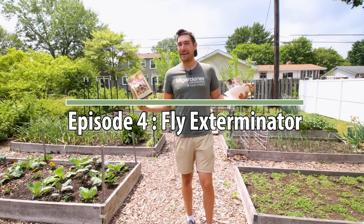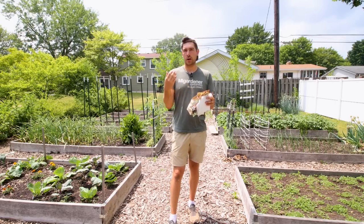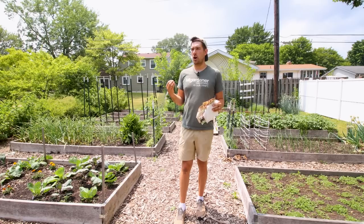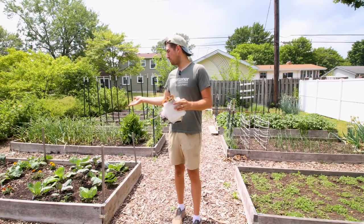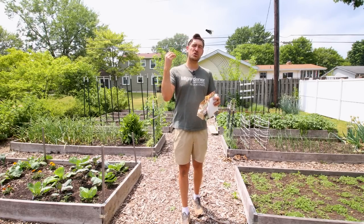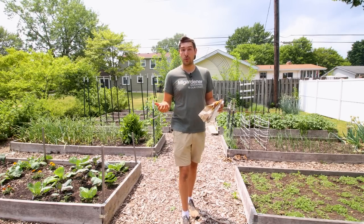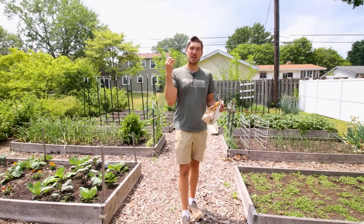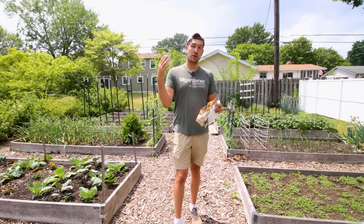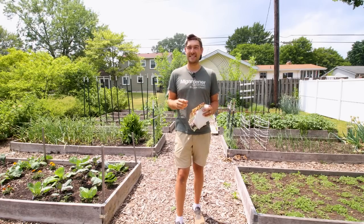These fly exterminators were supplied by Nature's Good Guys as part of our Good Bug series. I hope you guys are really enjoying this series, because here on our homestead we have an incredible fly presence. Flies are one of the most annoying insects. They don't really plague our garden as much as they plague me, but if you have animals like horses, goats, sheep, or any type of livestock, flies can bring in a lot of nasty diseases and illnesses to your animals. They're also really great in a garden and can be effective even on a small homestead like this.